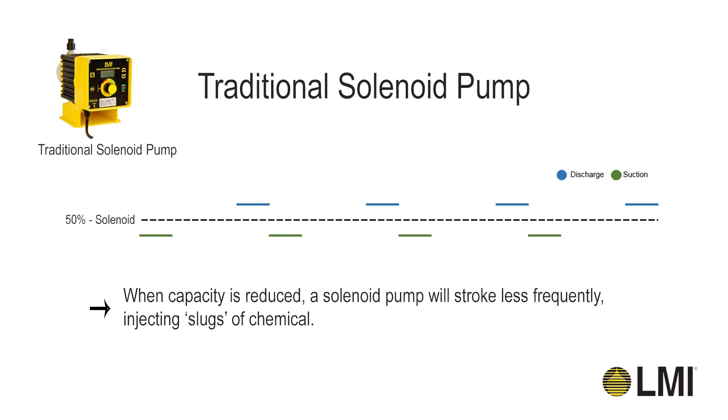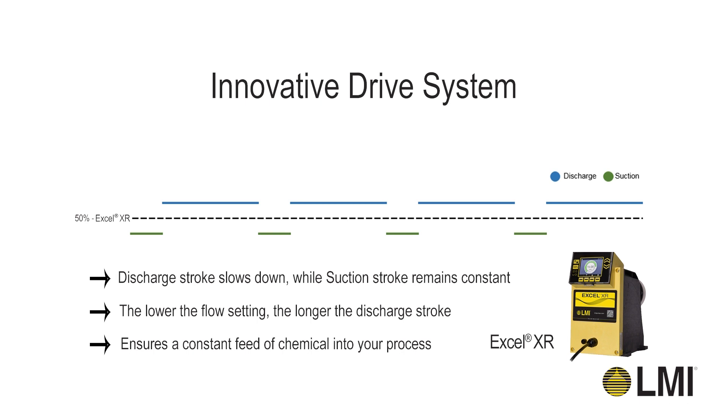On a solenoid pump, as you turn down the capacity, the pump strokes less frequently, so it's pushing a full stroke of chemical into the system quickly at less frequent intervals as capacity is turned down. As the Xcel XR's capacity is turned down, the discharge stroke slows down while the suction stroke remains constant. This ensures a constant feed of chemical into your process.